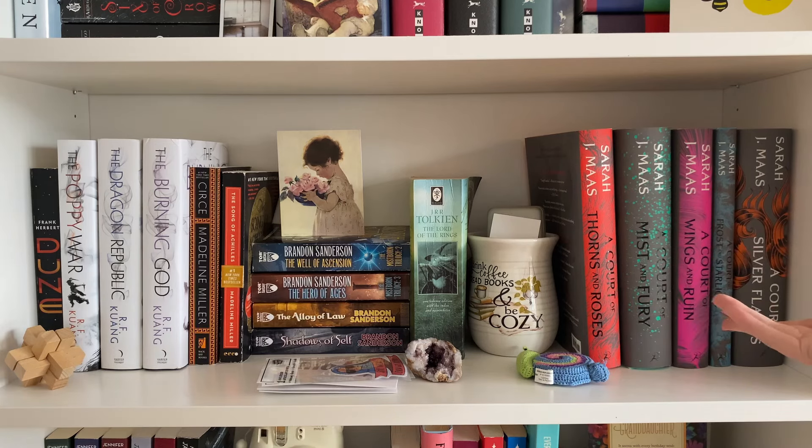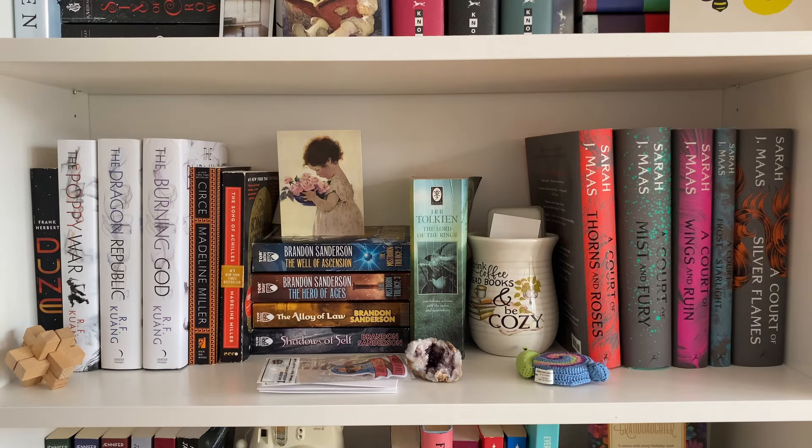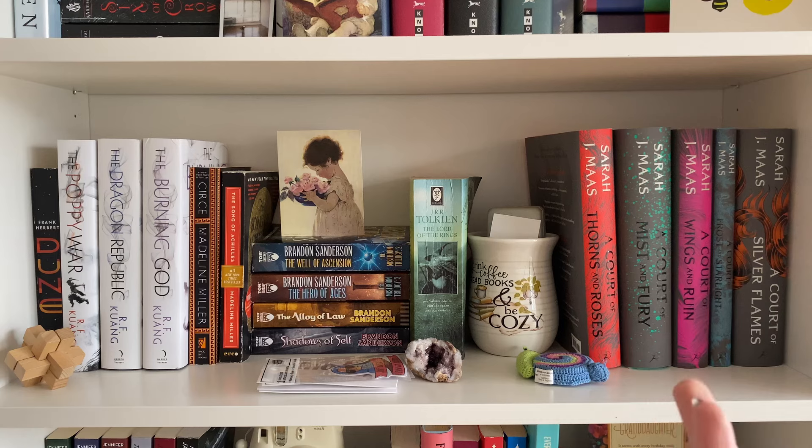I haven't read any other Sarah J. Maas — I do plan to. I want to read Throne of Glass for sure. I'm not quite sure about Crescent City because I've heard so many people be so extremely disappointed in the second book. But I've heard really great things about Throne of Glass so I'll be reading that eventually, probably early this year. The new covers are so cute and if I got it I'd definitely get the paperbacks. With ACOTAR I bought the first one in hardcover and then got stuck having to buy the rest in hardcover — that's the life you choose when you buy the first book in a series in hardcover.